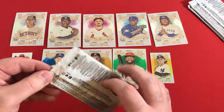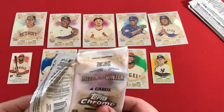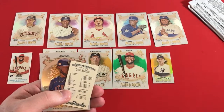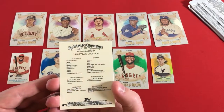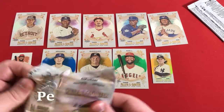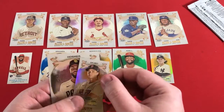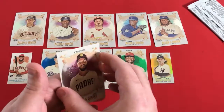We are three packs away from the end of this box. I think we've hit our parallels for the day. George Bretz — very nice. There is a Jesus Sanchez rookie, Paul DeJong, a mini refractor, as well as a Christian Javier rookie. Penultimate pack time, ladies and gentlemen. We're going to start off with a very nice Shohei Ohtani, Miguel Sano, Bobby Dalbec mini rookie refractor — that's a very nice card. And then Eric Hosmer.